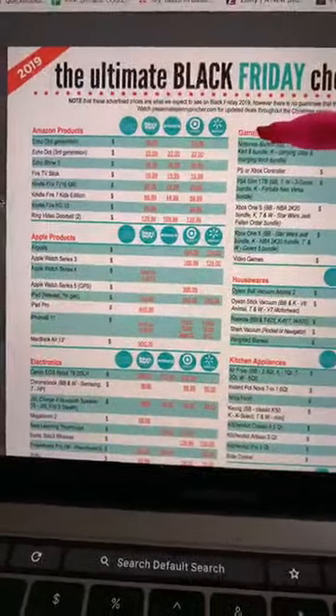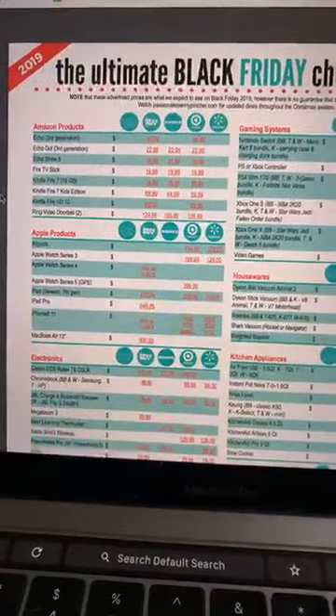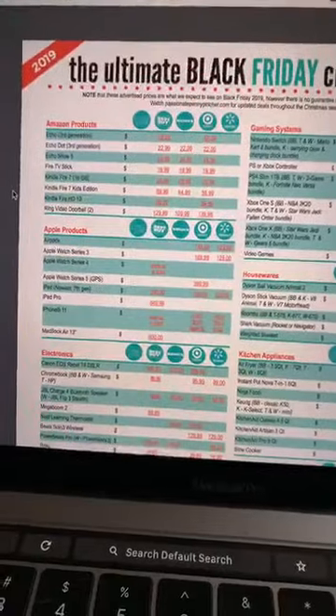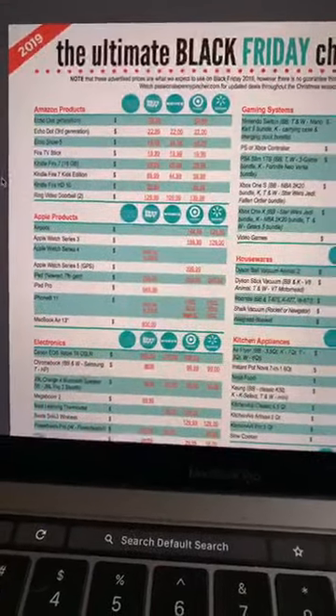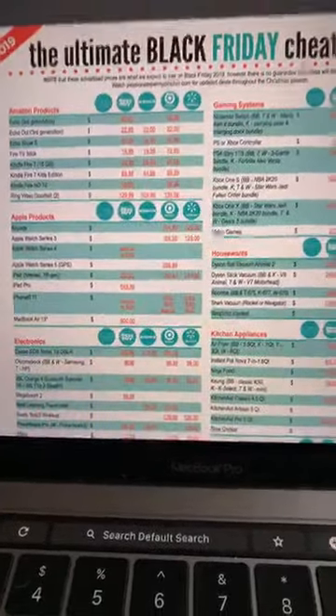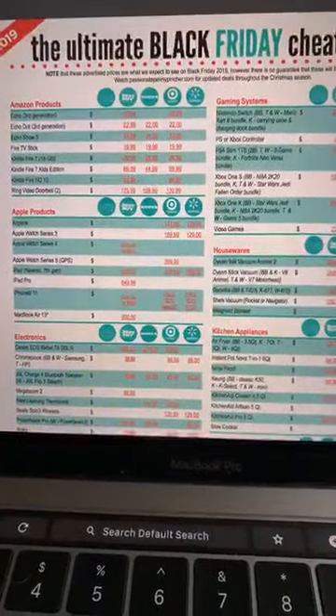I'm going to go through the very best deals at each store. You can click this link — we just updated it yesterday with all the Walmart deals, which are pretty fantastic. Also hit the share button and let a friend know about this list because it's going to save you a ton of money and you're going to be the smartest person on the planet.